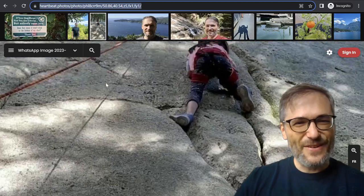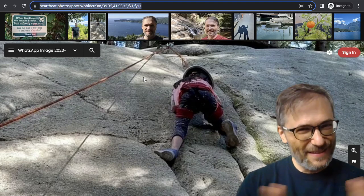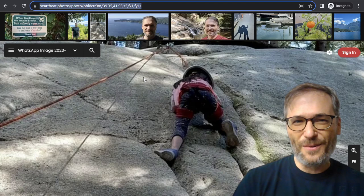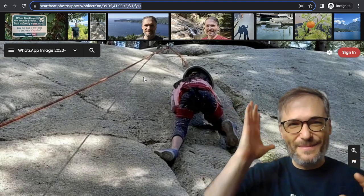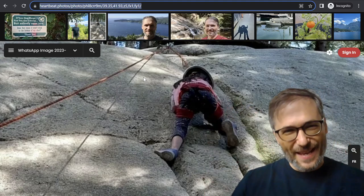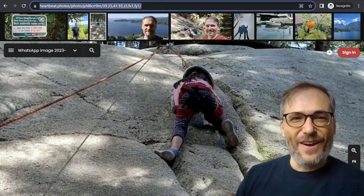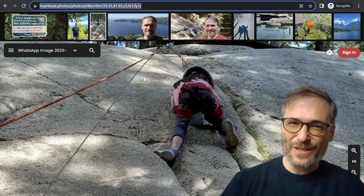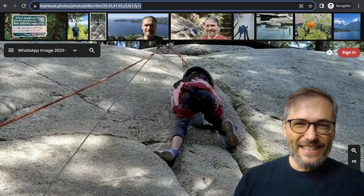All right, I hope you enjoyed this video. There's a lot more I could go into, but this video is getting pretty long. I'm still in Vancouver, so I apologize for the slightly lower audio quality — I'll be back in Dubai soon. The lighting here isn't perfect, but I work with what I have. Heartbeat Photos — go to heartbeat.photos or photos.h.ki, and try it out.